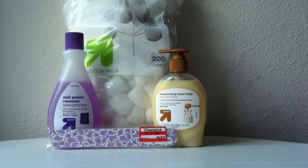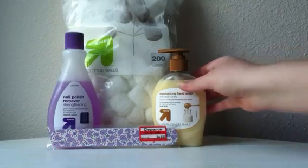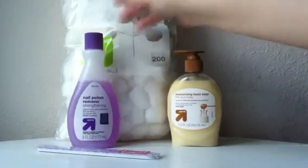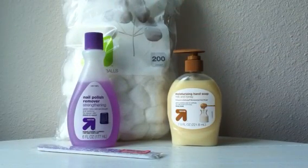Onto the personal care aisle, there's a buy three get one free deal going on at Target for the Up & Up personal care items. You'll find the liquid hand soap, the nail polish remover, and the 100 count cotton balls — not the 200 count, but the 100 count — all priced at 97 cents each. There's a 5% off Target cartwheel for the cotton balls, the nail polish remover, and the soap, and those are all separate cartwheels you'll have to find.